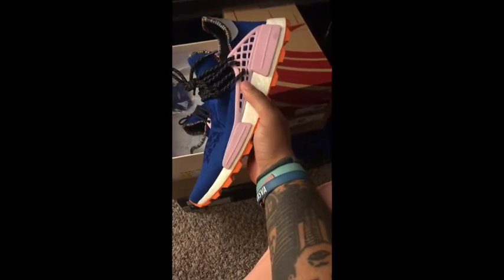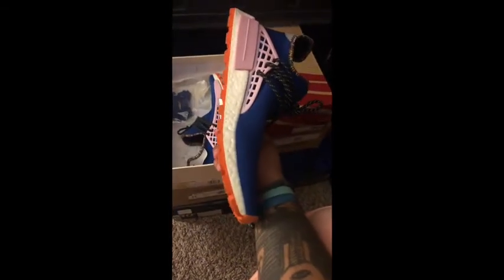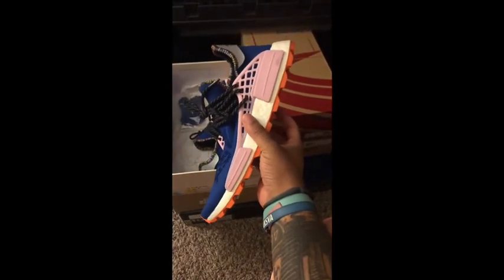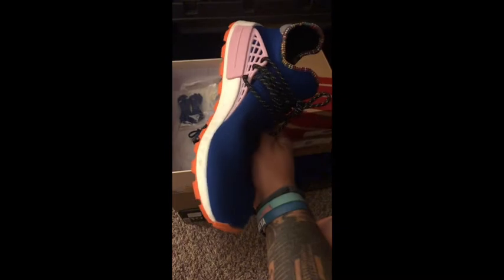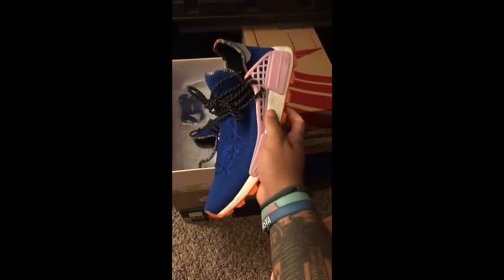Next I've got the Pharrell Williams Solar Hu NMD. These had a nice little run, but you can find these really almost anywhere online — not this particular colorway, but other colorways. This pair you can definitely get for under retail on GOAT and StockX, I believe.